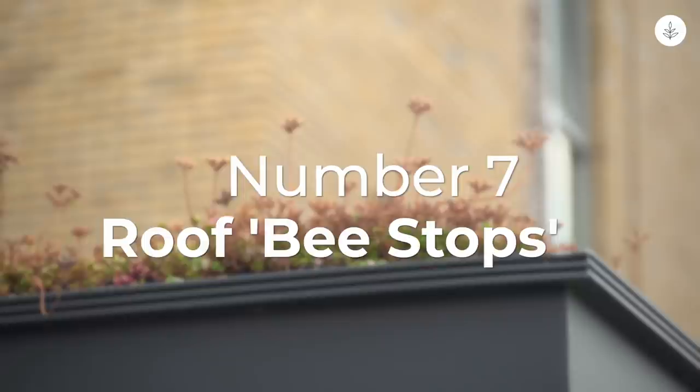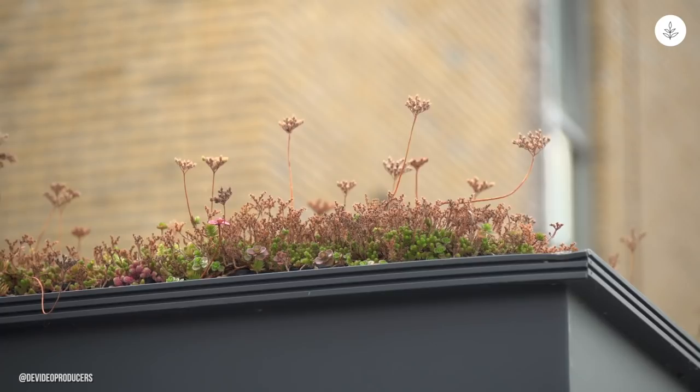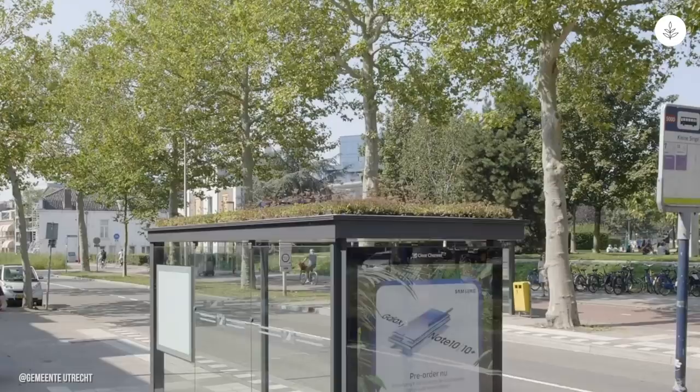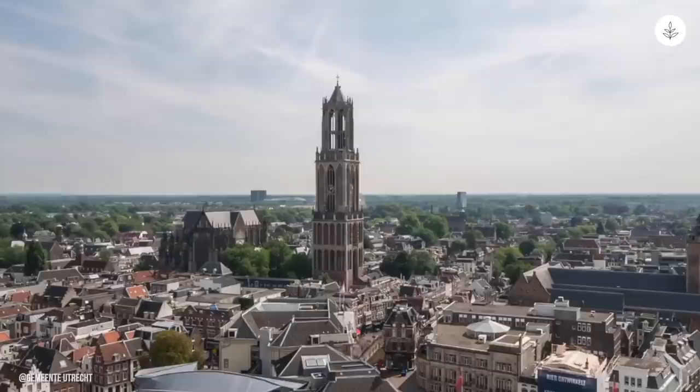Number seven: transform your roof into a bee stop. Last year, the Dutch city of Utrecht gave more than 30 of the city's bus stops a bee-friendly makeover. The city built green roofs atop the bus stops in order to give bees and other pollinators a safe place to forage. The bee stops feature grass and sedum — plants with small yellow flowers — which municipal workers help maintain to encourage pollination. In addition to supporting biodiversity, the bee stops help to store rainwater, capture fine particles of air pollution, and provide cooling during the summer months.